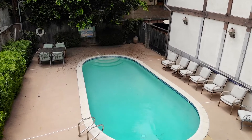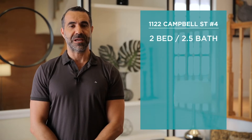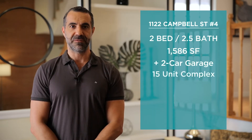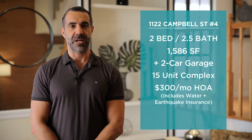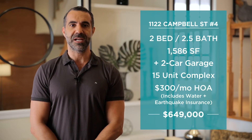This complex also offers a community pool that's heated in the summer months. 1122 Campbell Street, Unit No. 4 has two bedrooms, two and a half bathrooms, and is 1,586 square feet atop a private attached two-car garage in a very well-managed 15-unit complex. The $300 per month HOA fee includes water and earthquake insurance. The asking price is $649,000.